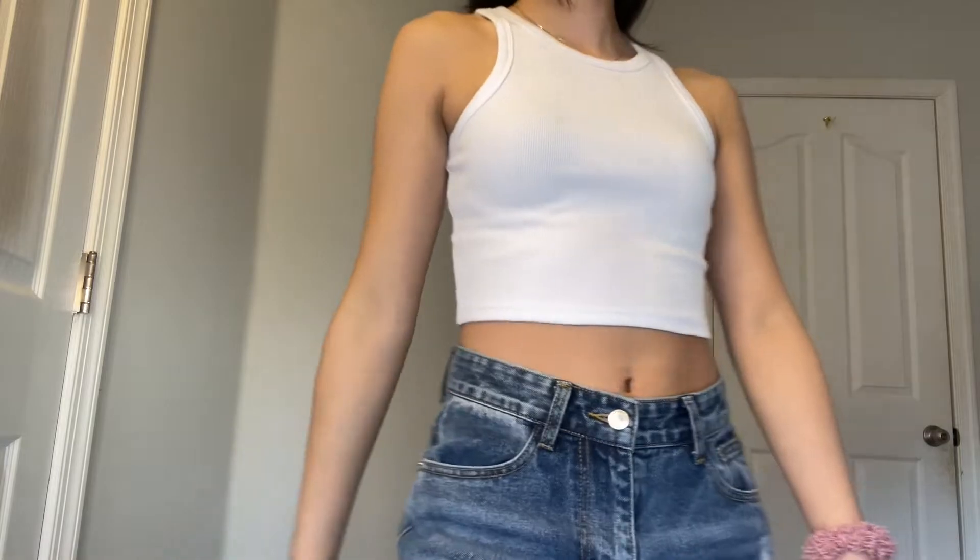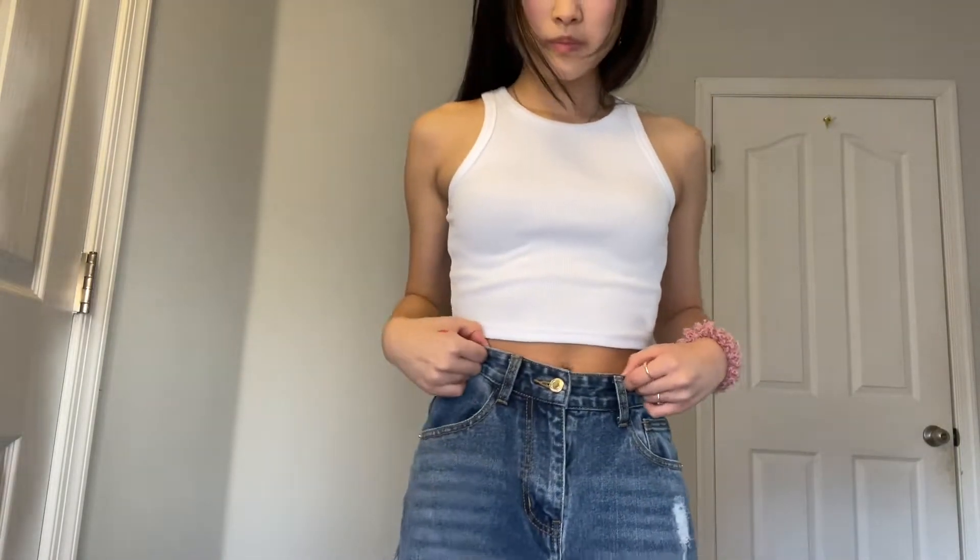This white halter tank top is just very simple — I really wanted it for the summer because I didn't have any white cropped tank tops. It's just really comfortable and you can pair it with anything.